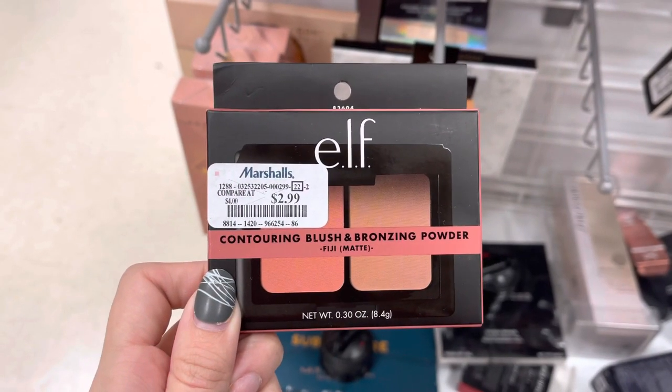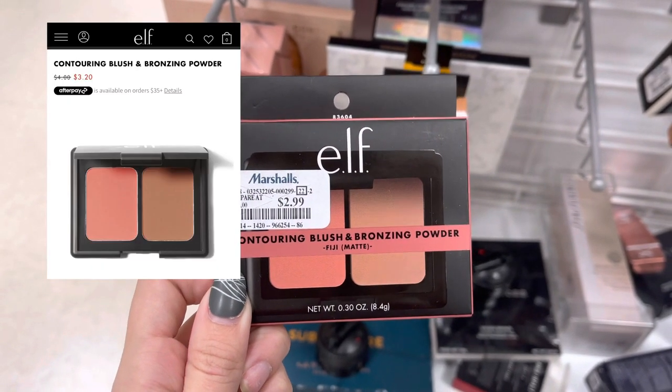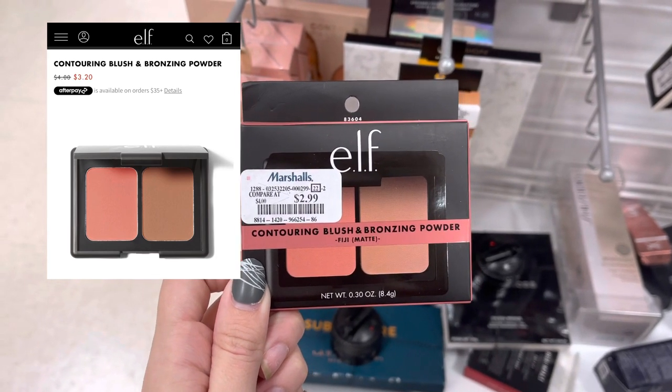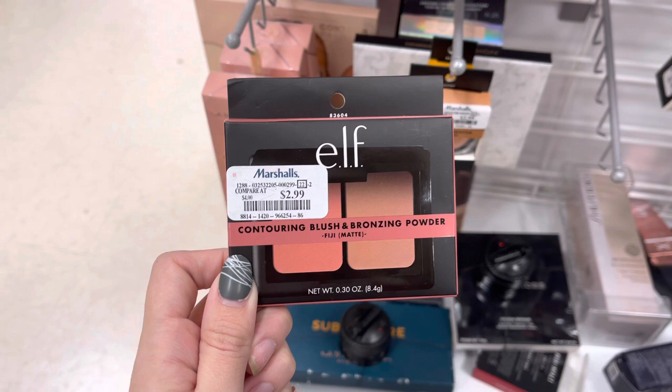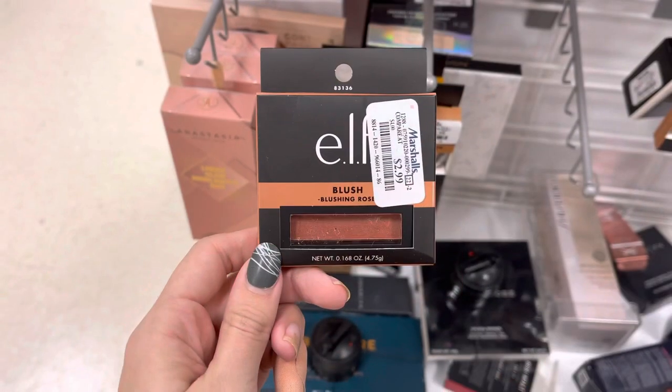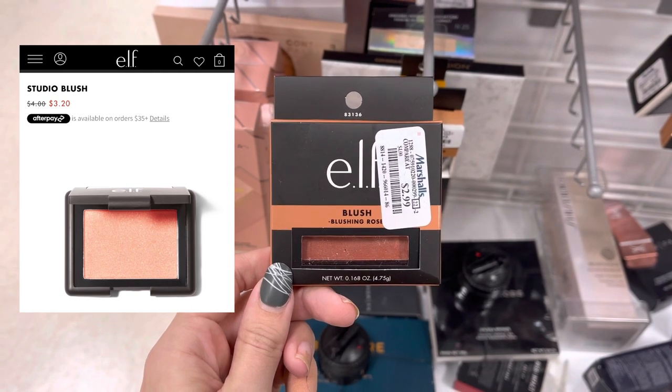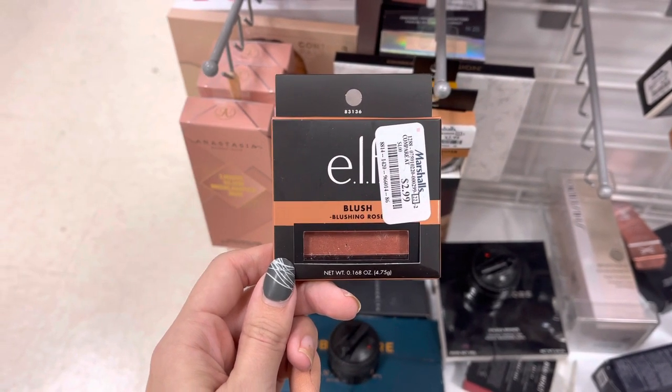Now, we do have some more Elf. This is a contour and blush bronzing powder for only $2.99, and it wasn't much more expensive on their website at only $3.20. Next, we do have some more Elf — this is just a blush for $2.99. You guys can tell I did find a lot of Elf here at Marshalls today.